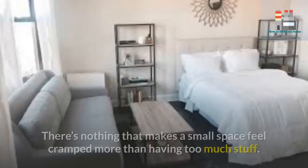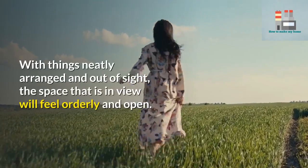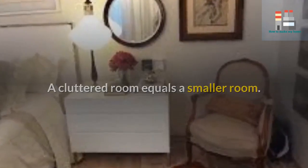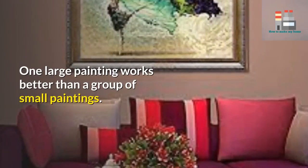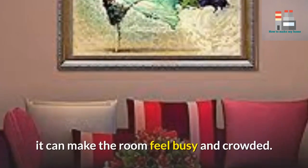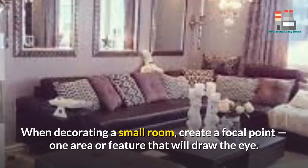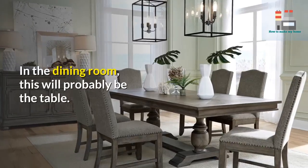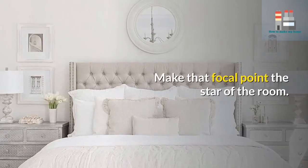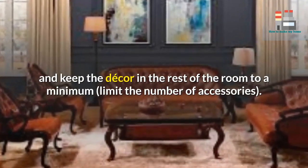Three: cut the clutter. Keep your room tidy and organized — there's nothing that makes a small space feel cramped more than having too much stuff. With things neatly arranged and out of sight, the space in view will feel orderly and open. Don't cover your walls with a lot of pictures; one large painting works better than a group of small paintings. When decorating a small room, create a focal point — one area or feature that draws the eye. In the dining room this will probably be the table; in the bedroom it will most likely be the bed. Keep the decor in the rest of the room to a minimum and limit the number of accessories.